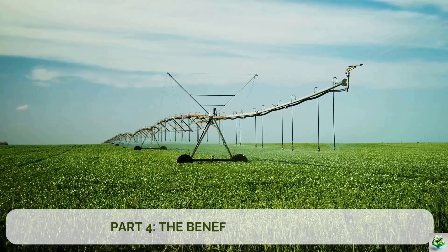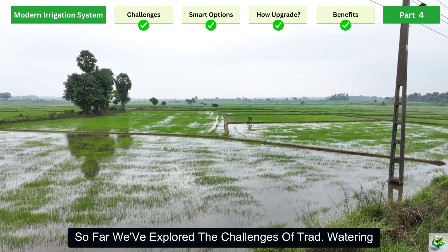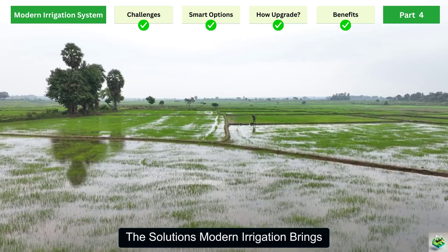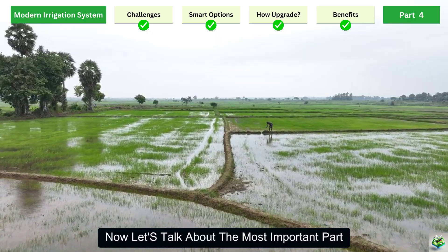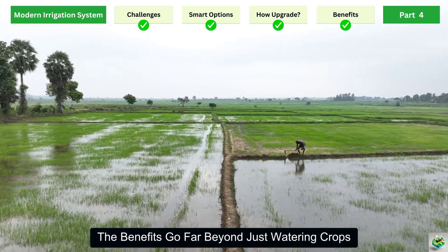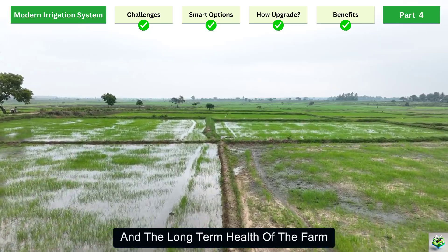Part 4: The Benefits and Profits. So far, we've explored the challenges of traditional watering, the solutions modern irrigation brings, and the transformation process step by step. Now let's talk about the most important part — what do farmers actually gain from upgrading? The benefits go far beyond just watering crops. They impact yield, costs, and the long-term health of the farm.